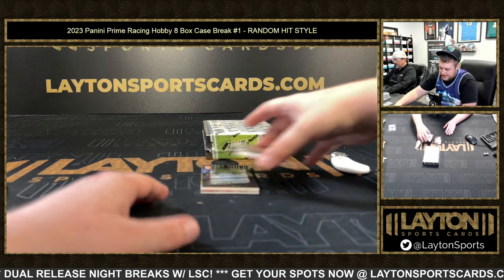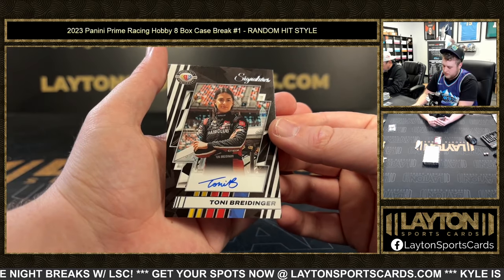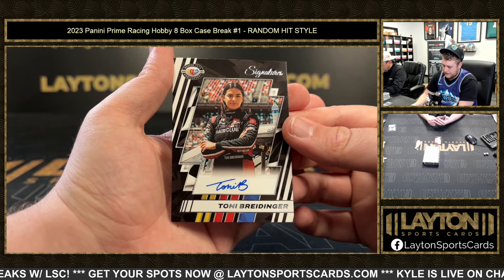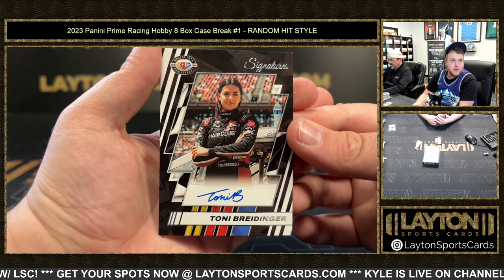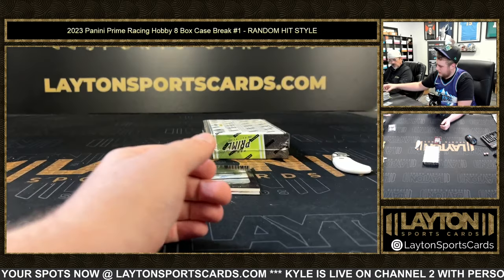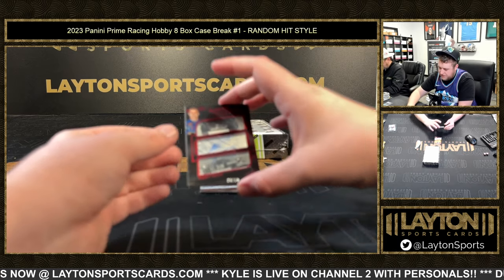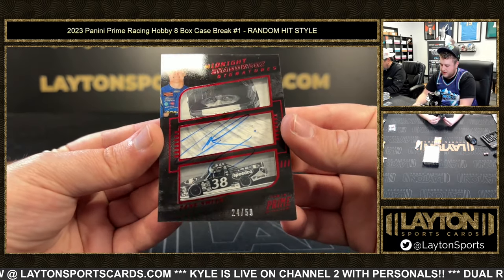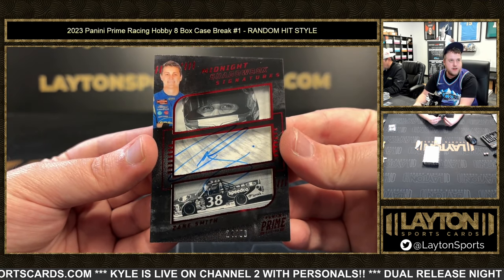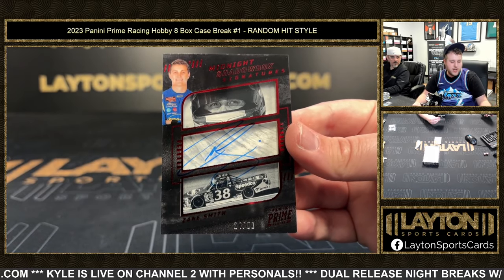Next up is a base auto of Tony Brediger — B-R-E-I-D-I-G-E-R. That is gonna be 24 of 50, Zane Smith on the Midnight Shadowbox Signature — that is clean! The truck series Zane Smith, 24 of 50, shadowbox auto. Congrats on that one!